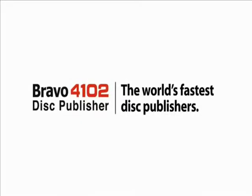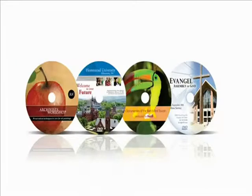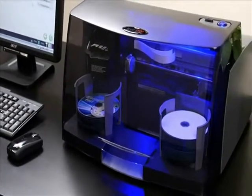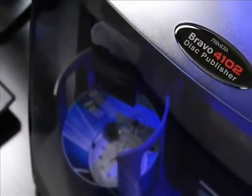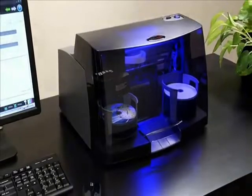Bravo 4100 series — the world's fastest disk publishers. Introducing the all-new Bravo 4100 series from Primera. These all-in-one disk burners and printers make the complex task of burning and printing disks easy.